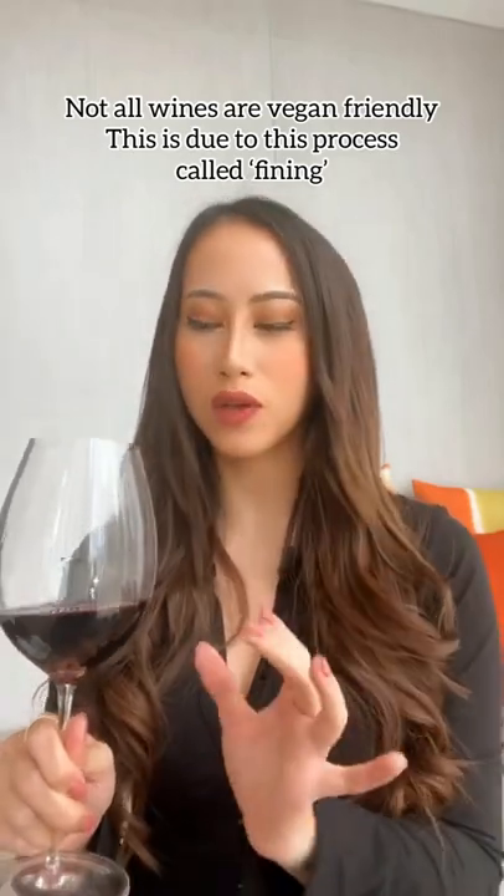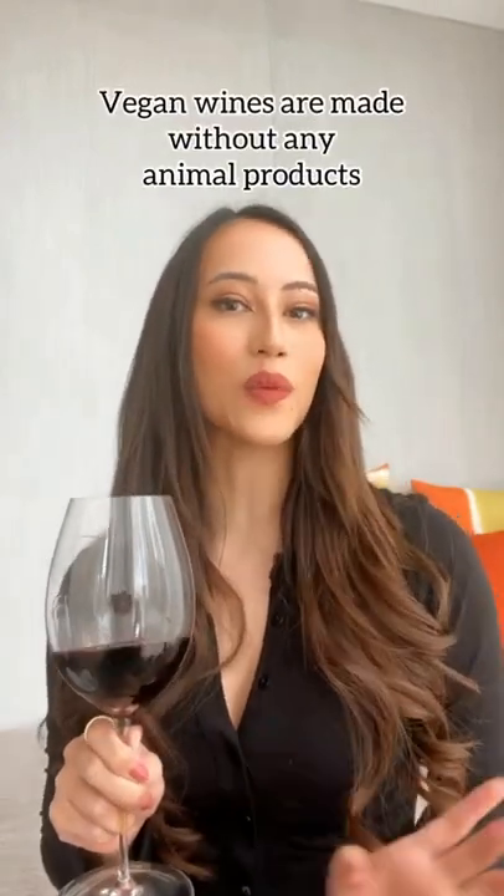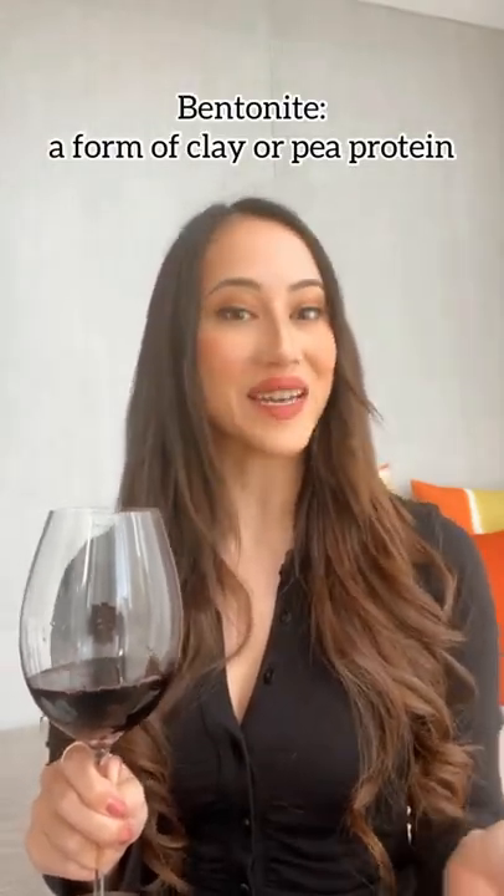What makes a wine vegan? Traditionally, egg whites or casein, a protein found in milk, can be used to remove tiny particles of sediment in a wine that can't be removed during filtration. Vegan wines are made with no animal products, so usually the winemakers would just let the sediment sink to the bottom of the wine, or they would use non-animal products like bentonite.